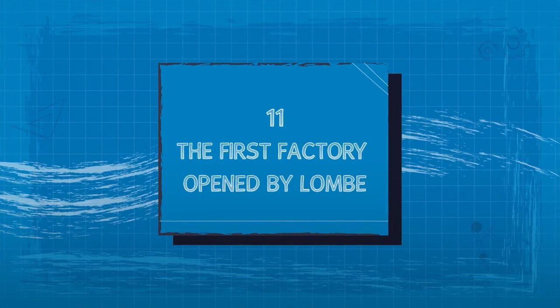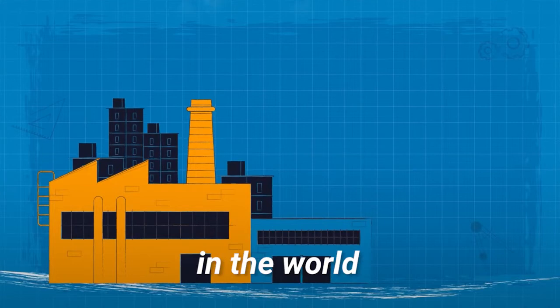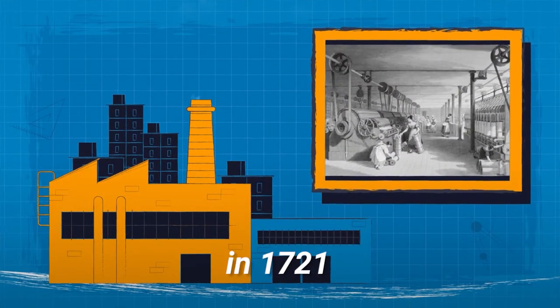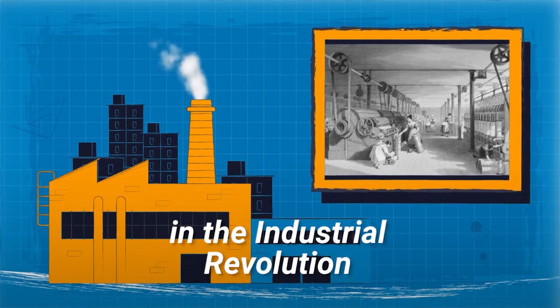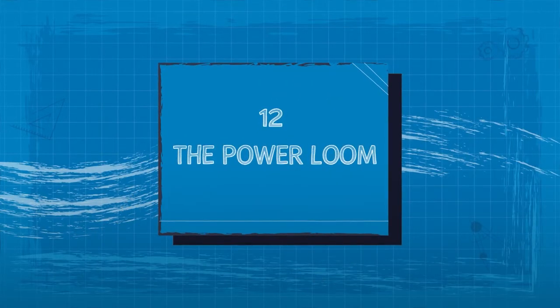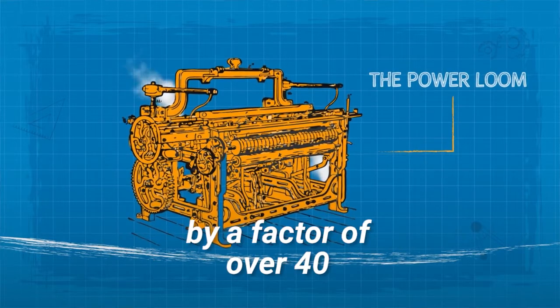11. The First Factory. Possibly the first mechanized factory in the world was opened by John Lombe in 1721. It was the model for the factory concept later developed in the Industrial Revolution. 12. The Power Loom. This invention increased the output of a worker by a factor of over 40.